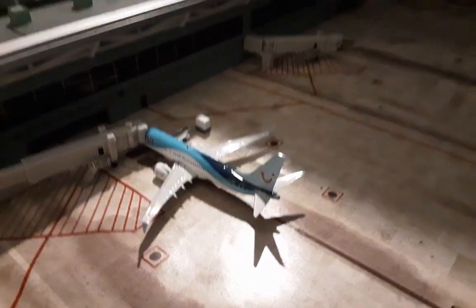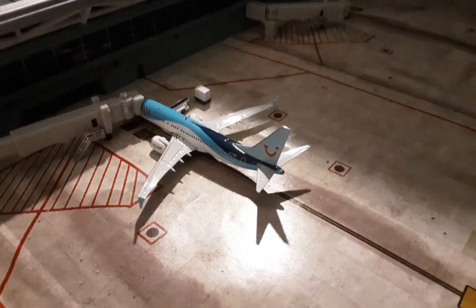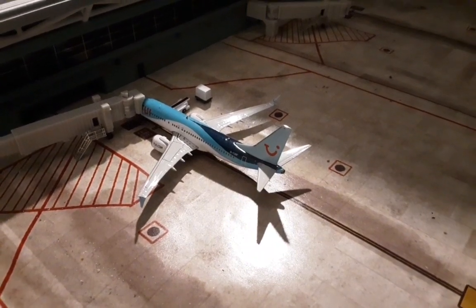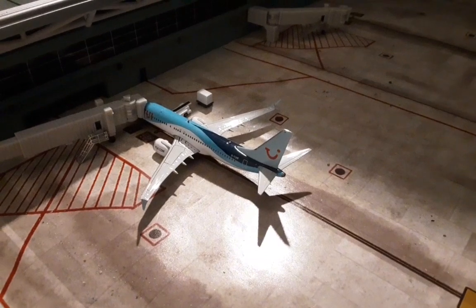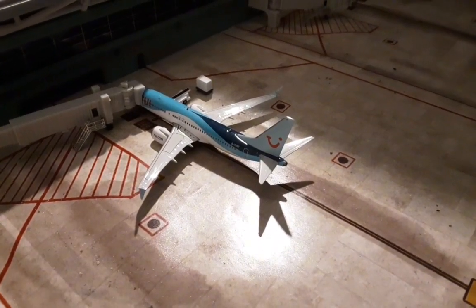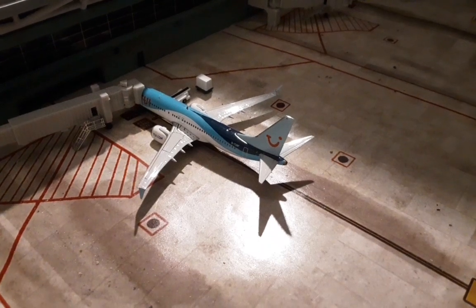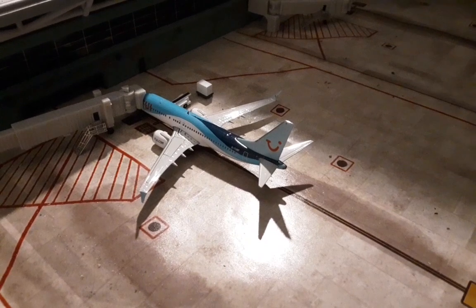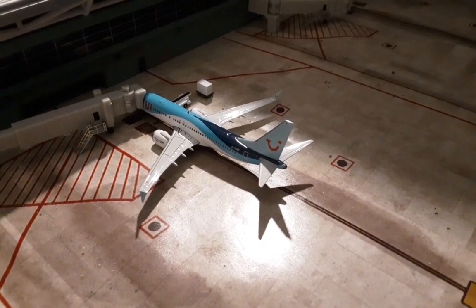And here we have the brand new model — we have the TUI Boeing 737 MAX 8. This has arrived in from Sal, in Cape Verde. Before it turns around tomorrow and heads out to Antalya in the morning.